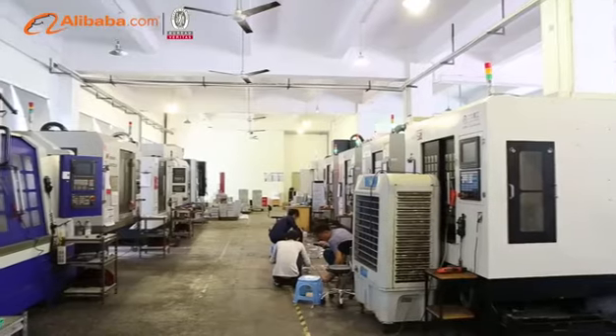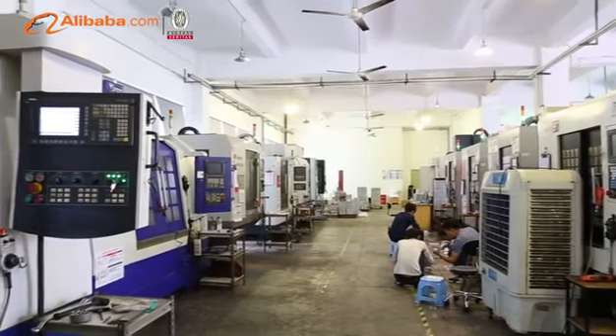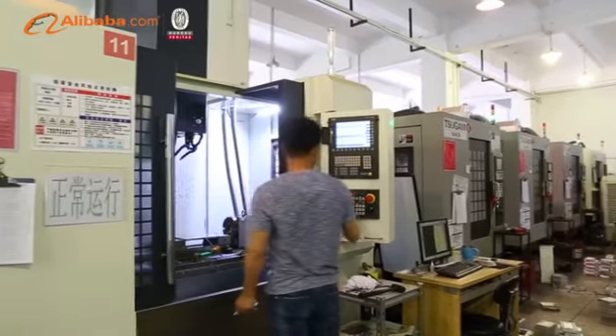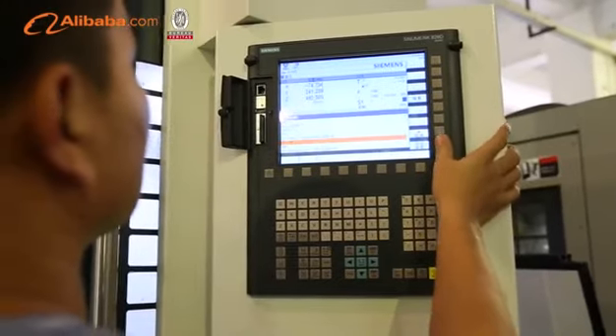YMJ has advanced equipment and technicians that specialize in LCD repair machines and consumable parts for more than five years. YMJ is located right in the bustling commercial and financial zone of Shenzhen with convenient transportation and exquisite scenery.